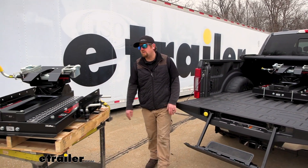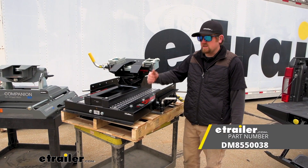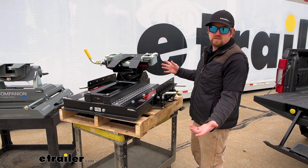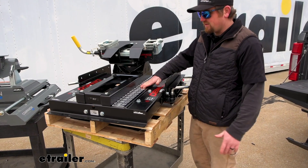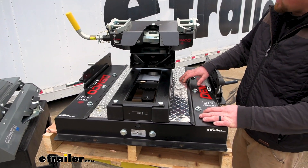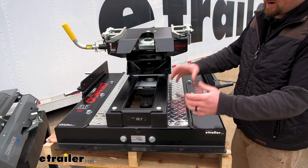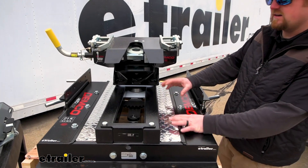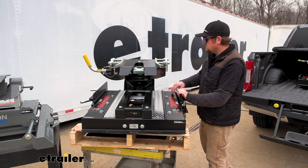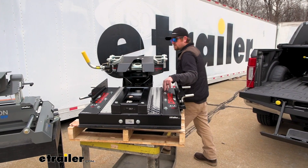Now we have two more hitches to check out. This is also the Demco Auto Slide — this is the 21,000 pound one. Essentially these are very, very similar. There's some diamond plate here instead of plastic, and everything is just a little bit beefier given that slightly higher weight rating. Not too much of a difference. So if you like the 18,000 pound one we've been talking about and just want something heavier, definitely think about this one.